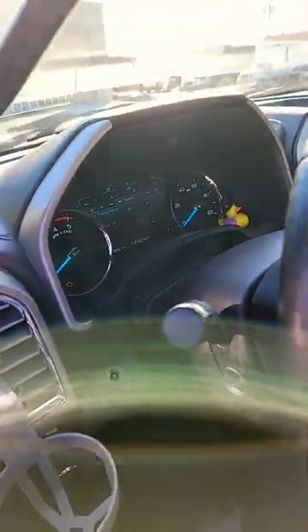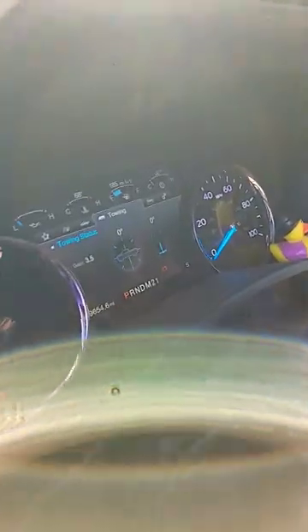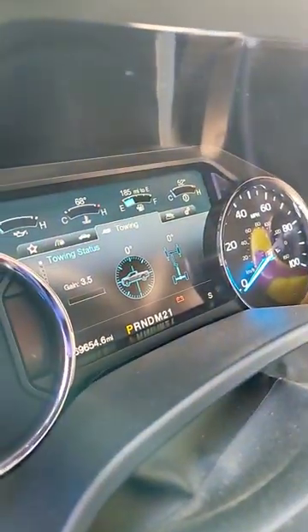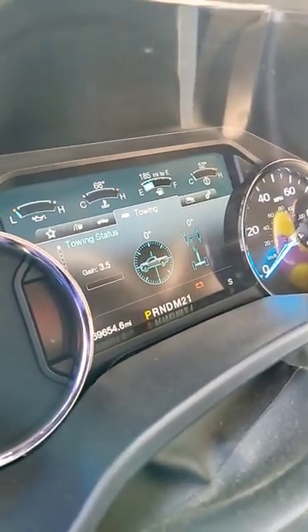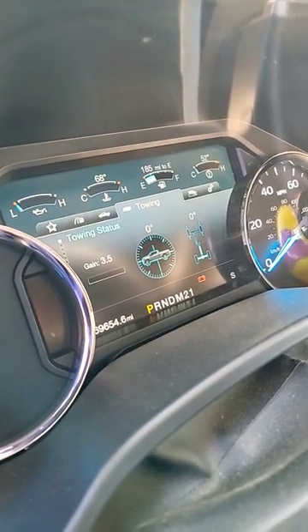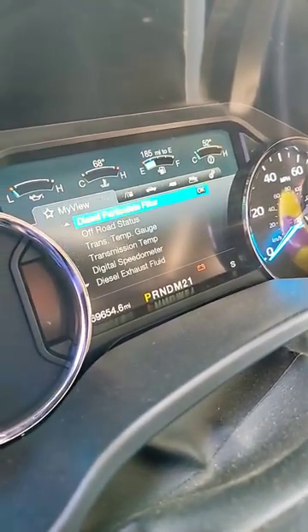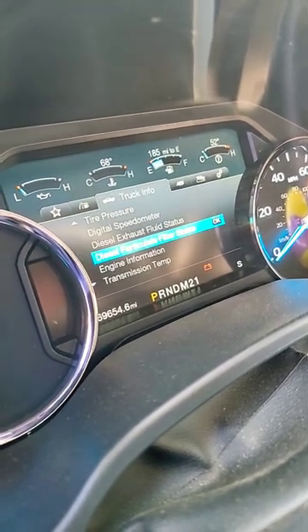What is up fellas, welcome back. I have a question — I'm reaching out to the community because my customer has just asked me a question that I cannot answer. His predicament is every time he goes to start his truck, it always defaults to towing. He always wants to watch his diesel particulate filter load percentage and wants to keep it right here on that screen.